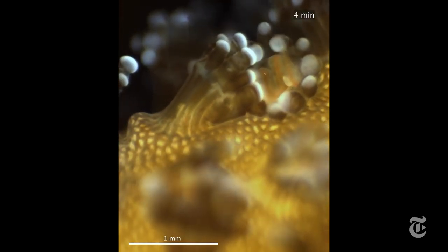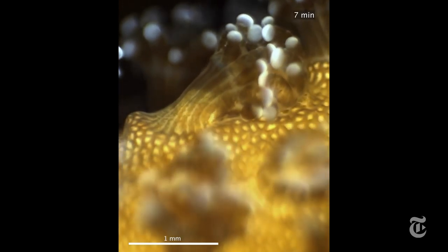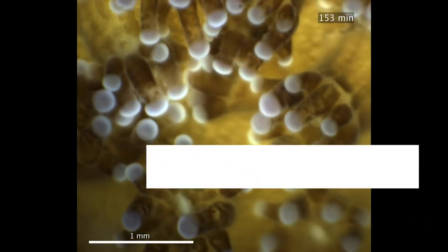Corals don't always fight. They can be nice to members of their own species. Look, they're kissing! Well, actually they're probably sharing food. But that's nice, right? That's great!